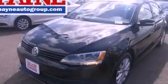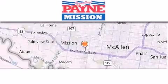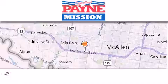We invite you to contact us today to learn more about this vehicle. Thank you for considering Payne Mission for your next luxury vehicle.